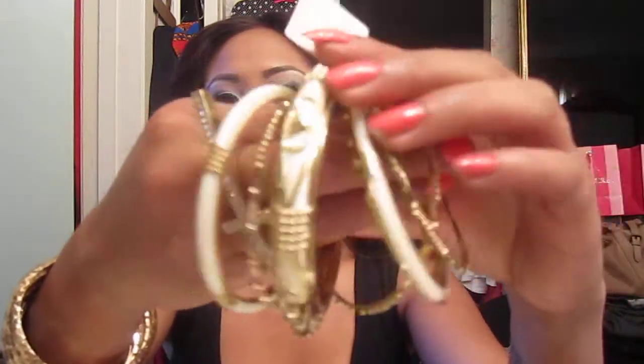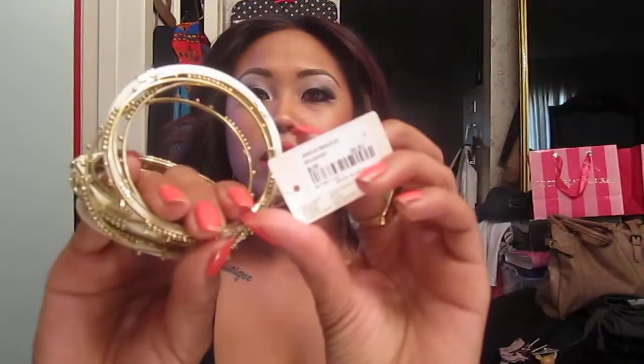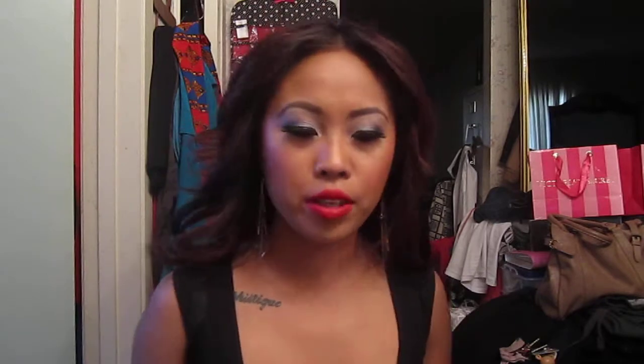And then one more piece of jewelry from there. I got this, and this one was only $6.80. It's all these golds and everything. So that was everything from Forever 21.